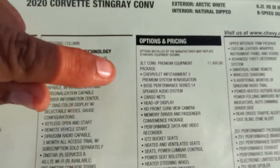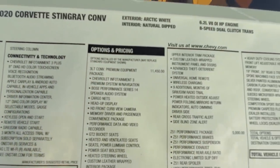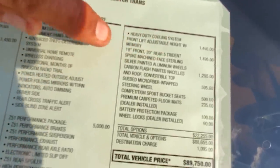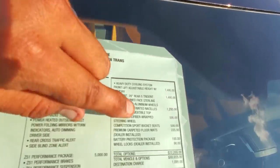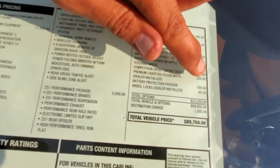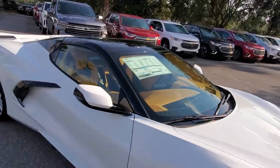Standard vehicle price for the convertible is $66,400 plus destination, which is about a thousand dollars — so roughly $67,400. It's a $7,400 option to upgrade from the coupe to the convertible. Then the 3LT Premium Equipment Package is $11,450. The C51 package is $5,000. Front lift is $1,500. Trident spoke wheels are $1,500. The carbon flash painted roof is $1,295. The suede steering wheel is $595. Competition seats are $500. Premium carpeted floor mats are $235. And the protection package brings the total to $89,750 — still the biggest bargain in performance, no doubt.